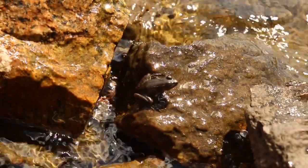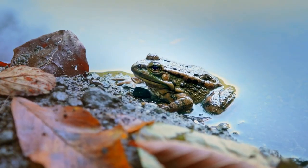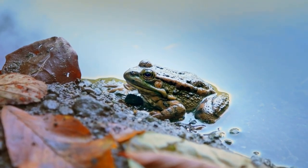Have you ever wondered what happens if a frog ends up in saltwater? Today we're exploring the world of amphibians to find out. Frogs are amphibians, which means they typically live in freshwater environments like ponds, lakes, and rivers.